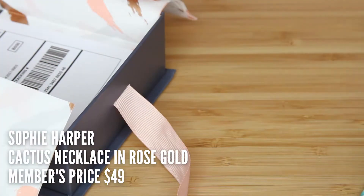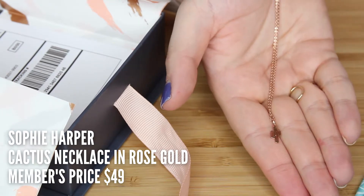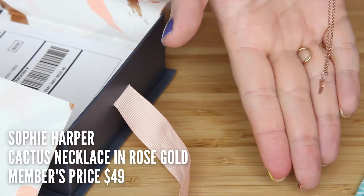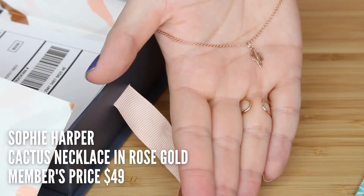I also got an adorable little Sophie Harper cactus necklace in rose gold. Off the bat the quality seems a little nicer than the cheap jewelry I'm accustomed to. It's so cute and dainty — I love dainty jewelry. This is one I know I could get cheaper elsewhere; I just don't know yet if there's going to be a quality difference.